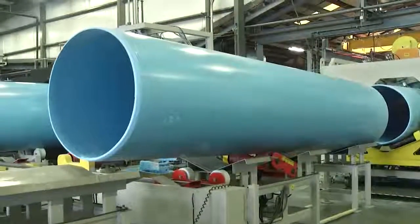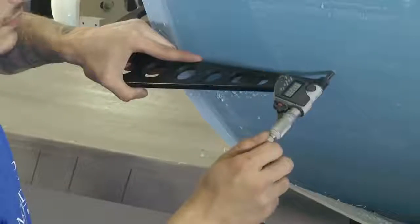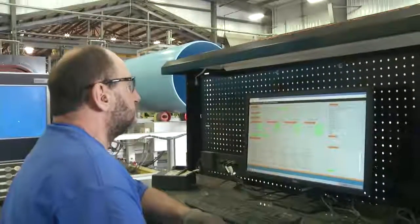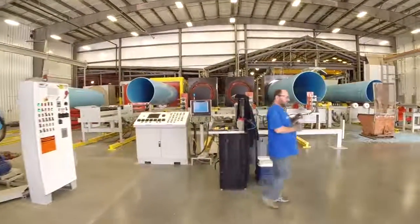When the pipe leaves the cutting process, workers will carefully measure the wall thickness of the pipe to ensure superior quality and consistency. These measurements are wirelessly transmitted to the computer stored production records. In order for the pipes to fit together, a gasketed bell is formed on the non-beveled end of the pipe.